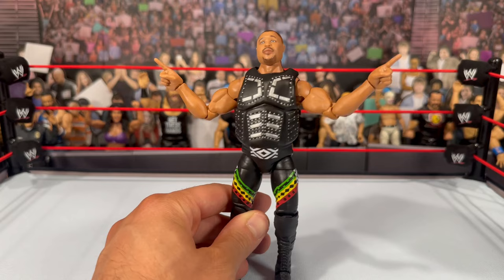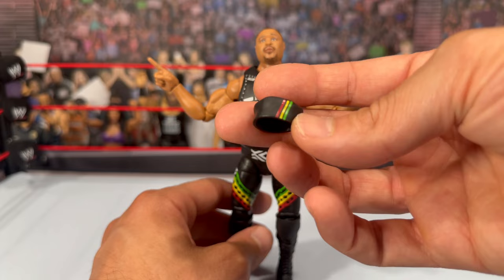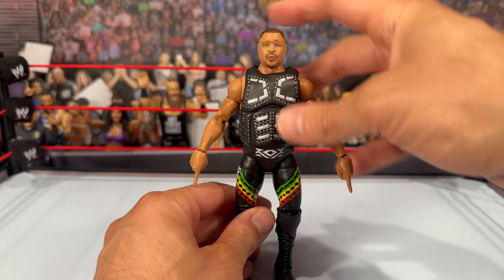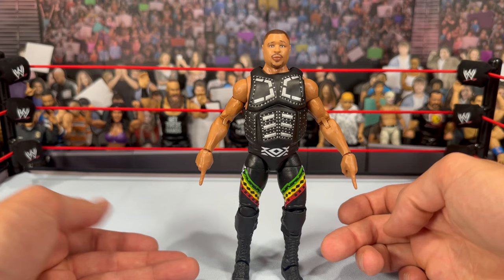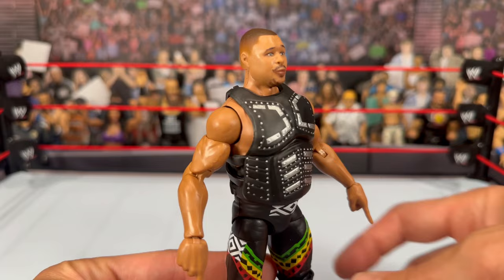Additionally, you get the hat with the Nation design on the side. Removing it, that looks really nice. I feel like we need a new Nation Faarooq — we got one with a Rock two-pack a while ago but that's due for an upgrade. The head scan looks pretty good; I believe it's the same base as Elite 52 but with the new True FX technology printing added on. It looks really nice — I like the fade in the hair.